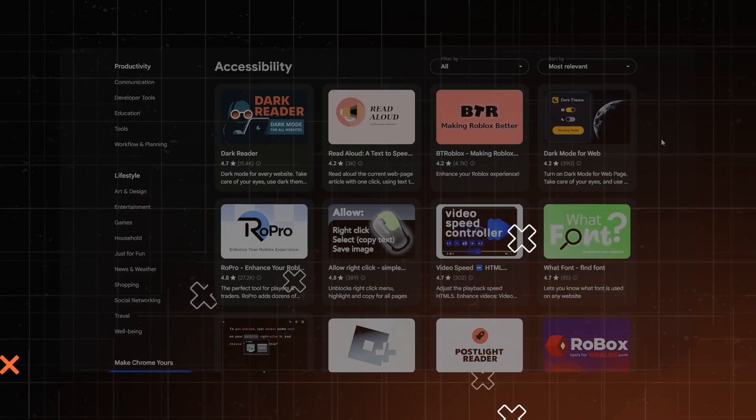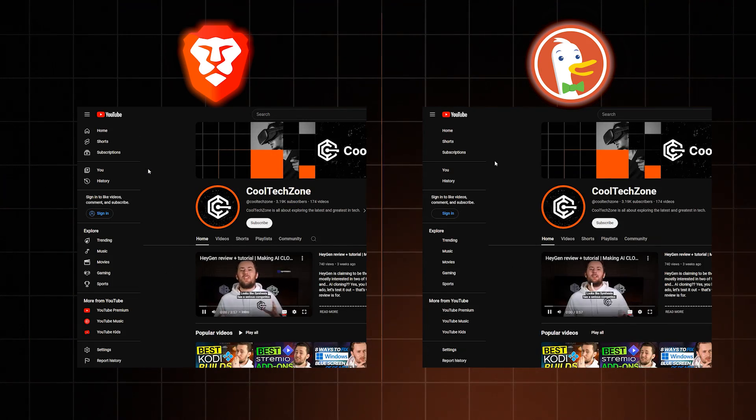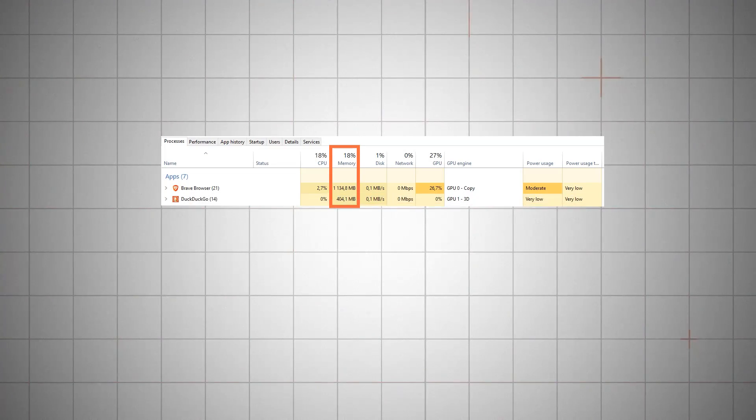In terms of additional features, I favor DuckDuckGo, but Brave has something DuckDuckGo doesn't: extensions. That's because, unlike DuckDuckGo, Brave is based on Chromium, so you can have all the same extensions as on Chrome or Microsoft Edge. Because of Chromium, Brave is also slightly faster than DuckDuckGo. Comparing performance is a slippery slope, but Brave does tend to load things a tad bit faster. That said, it uses a lot more of your RAM, so DuckDuckGo is ultimately lighter on the system.